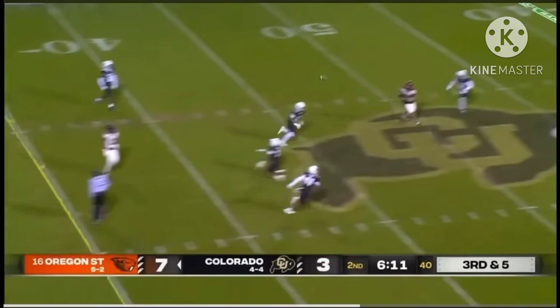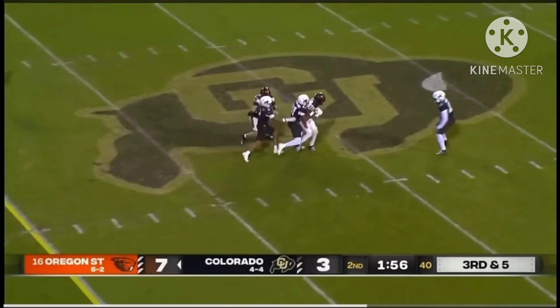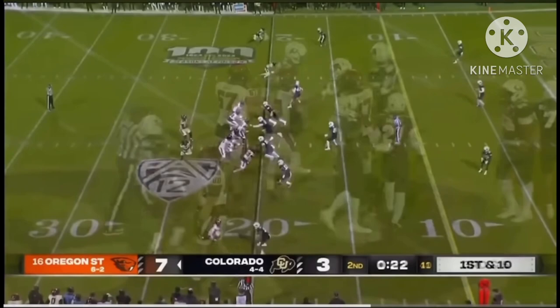A quick strike by Oregon State. Buffs showing some pressure — here it comes — throw across the middle, caught with a big hit. The tight end Jack Velling hangs on. With a reworked offensive line, Uyangilale throws and it's caught with coverage right on the shoulder — what a catch and run, Josiah Irish.